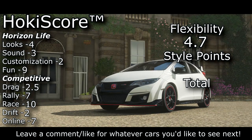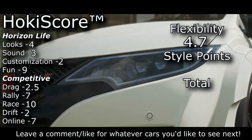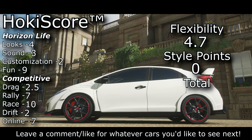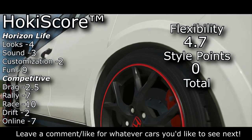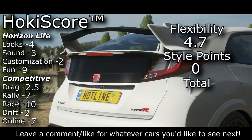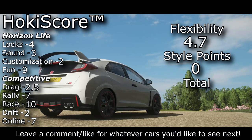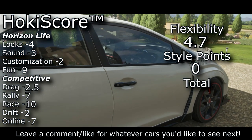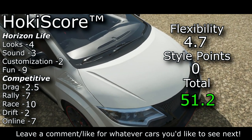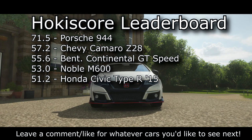The flexibility score is a 4.7, really just carried by those high rally and race scores. For style points — remember, out of negative five to positive five — I'm giving the Civic a zero, no modifier. That's because the Civic is such a polarizing car. Like I said right at the beginning, you either love them or you hate them. Everybody has some opinion on the Civic, and that means when you're rolling up to a car meet in one of these, you're going to get mixed reactions. That leads us to a final score for the 2015 Honda Civic Type R of 51.2.